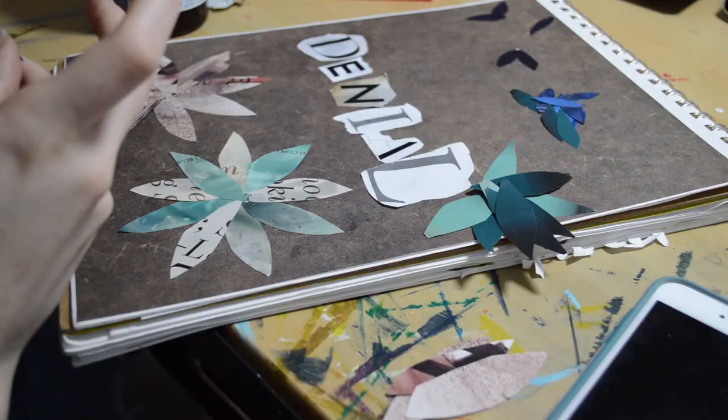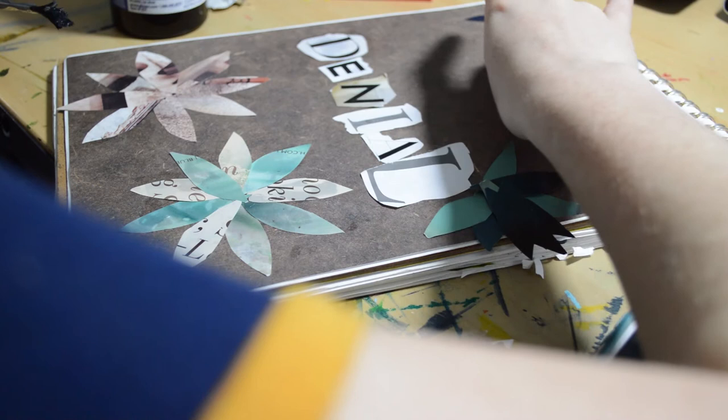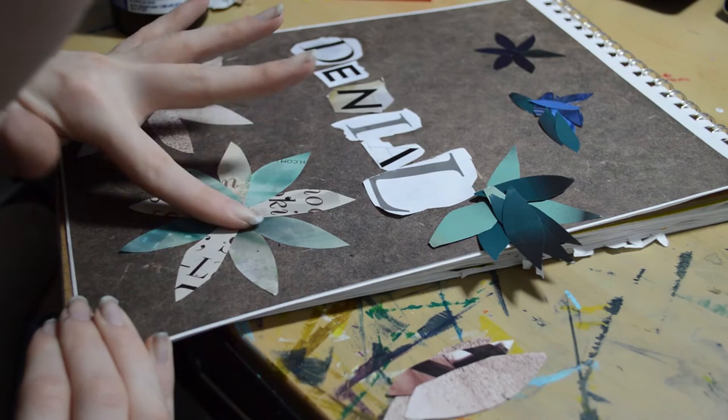Another piece I worked on was for my design class — this was part of my design final. I had to work on another piece after this to be my actual art piece; this was part of the design process, so this was one part of that.